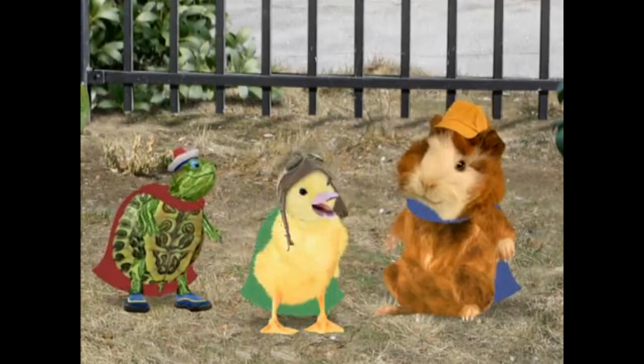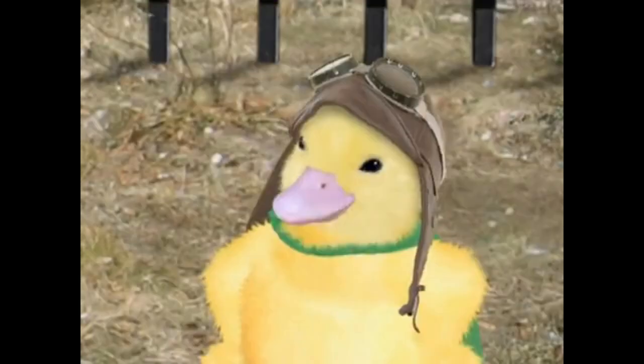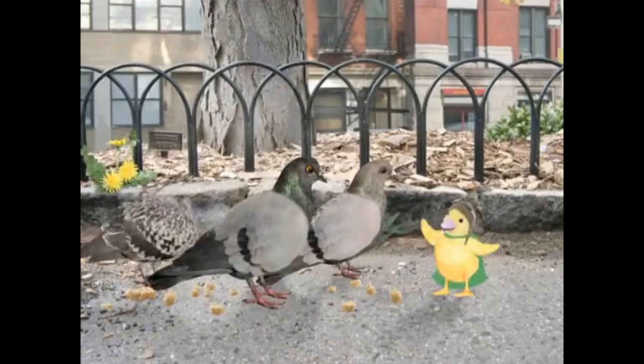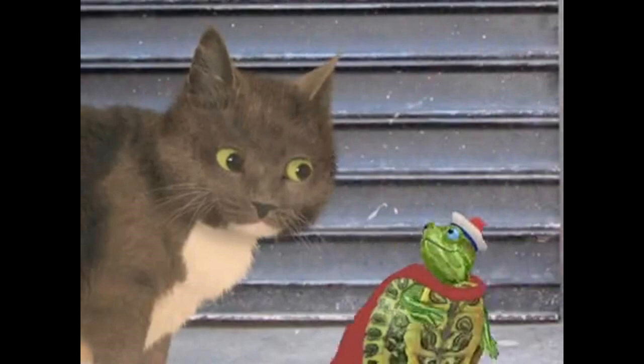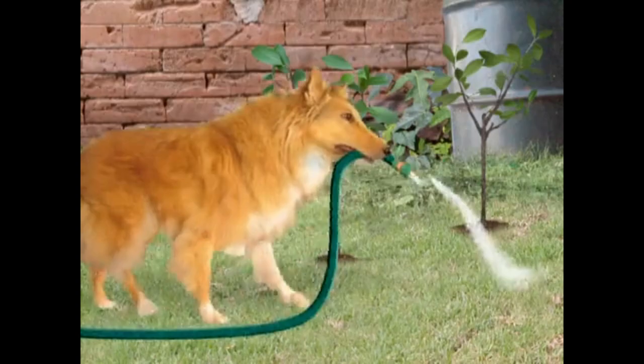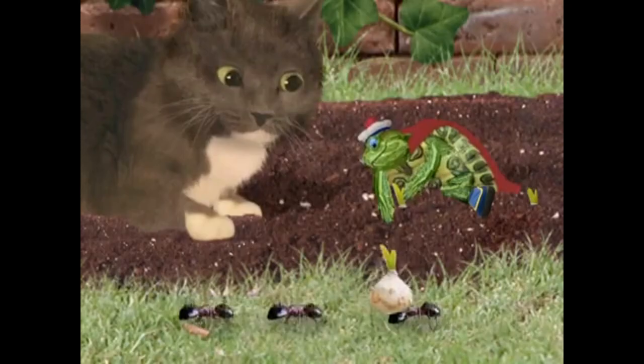The Wonder Pets cheered in triumph, their teamwork saving the day once more. With their mission accomplished, the Wonder Pets returned to their classroom. Ming Ming, Tuck, and Linny shared a triumphant high-five. "Great job, team!" Linny exclaimed. "No job is too big, no tree is too small."